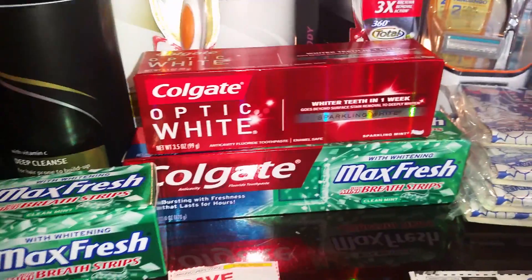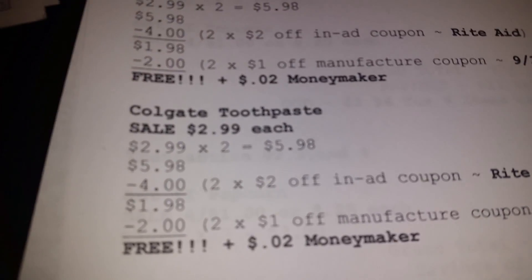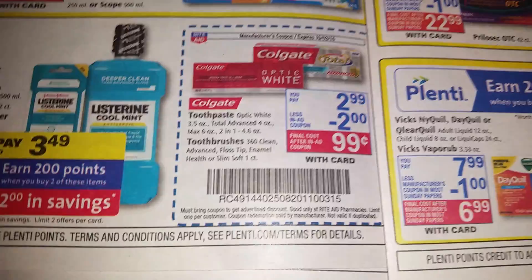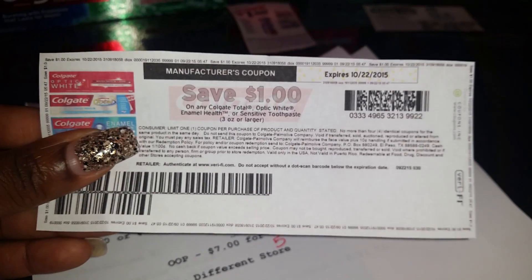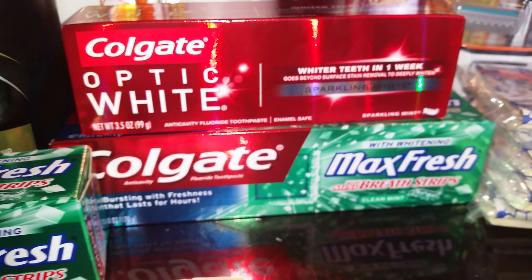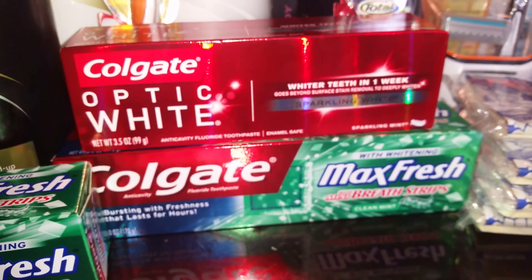Then I did the Colgate toothpaste again — two at $2.99 each came to $5.98. I clipped two of the $2 off in-ad coupons, which brought it down to $1.98, then paired them with two coupons from coupons.com which took off $2, making these two free plus a two-cent money maker.